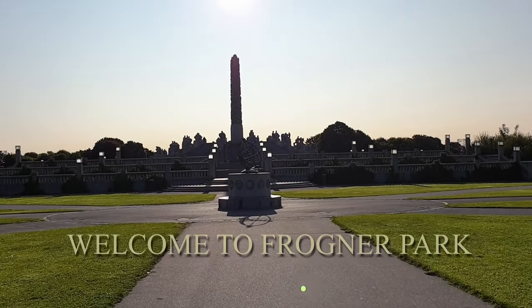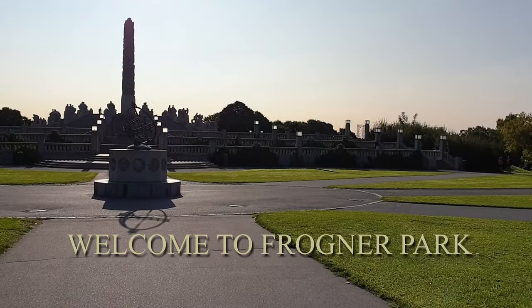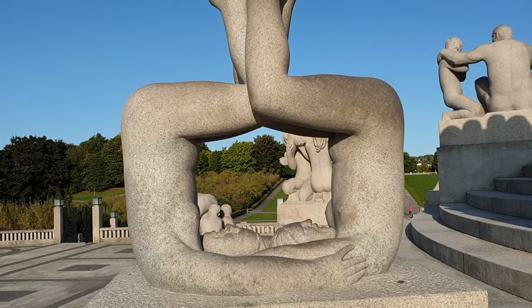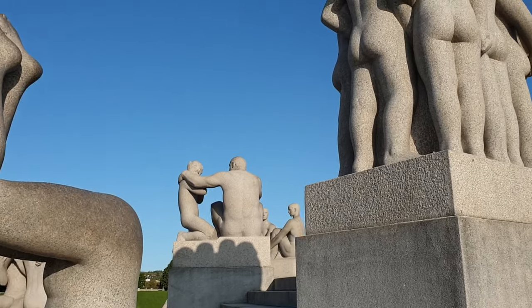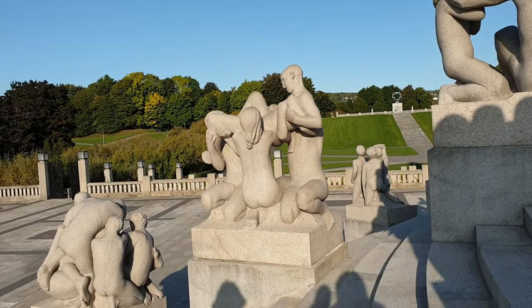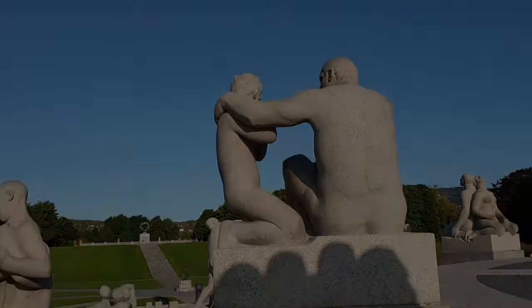Welcome to Frogner Park. This is one of Norway's top tourist attractions with more than one million annual visitors. The park covers four hectares and it's the world's largest sculpture park made by a single artist. The sculptures consist of naked human figures in all variety of poses and situations, exploring the human form and human life at its purest.